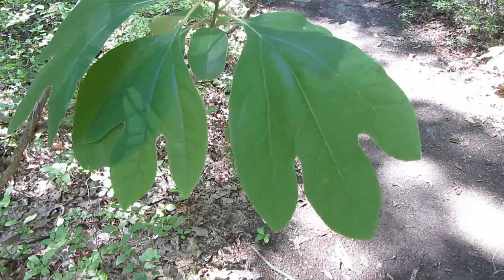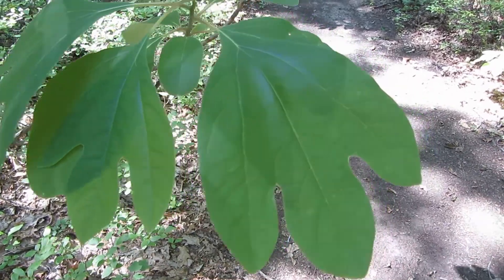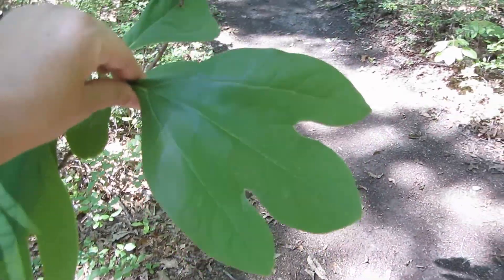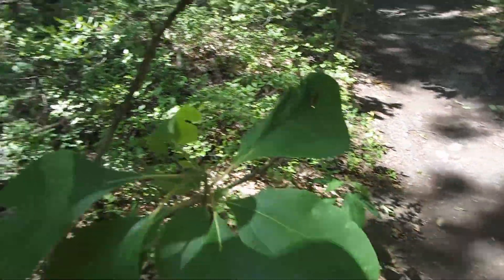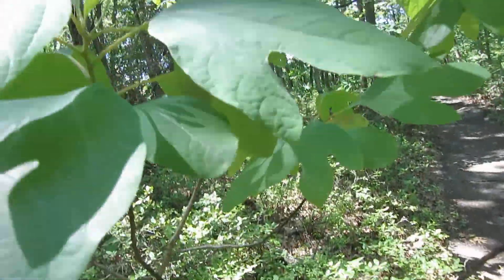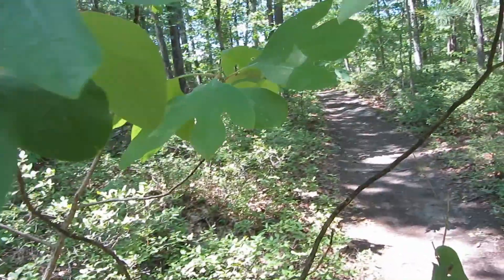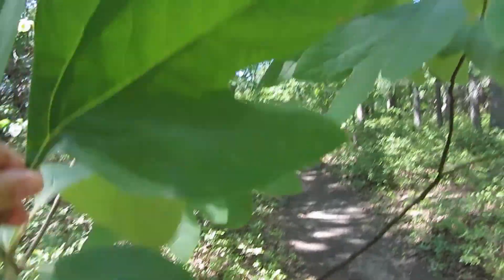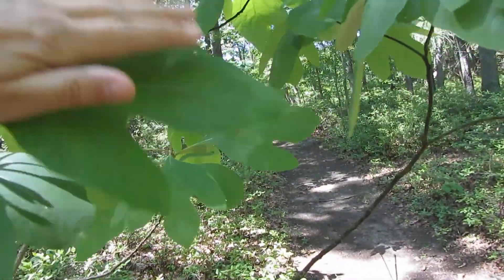This is a sassafras tree. I find it really fascinating to look at because this tree has many different leaf shapes on it. This one has three parts, and that one just one. And then this one up here — a couple up here — are two. They remind me of a mitten, like that's where the hand would go and the thumb. It would fit perfectly.